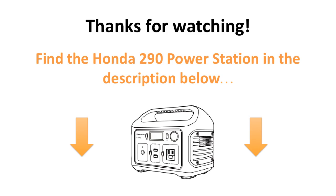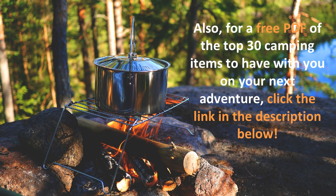The LCD screen, the portability, and the power output are the best of its class and are essential for accurate and reliable power on the go. Find the Honda 290 Power Station in the description below, and thanks for watching. Also, for a free PDF of the top 30 camping items to have with you on your next adventure, click the link in the description below.